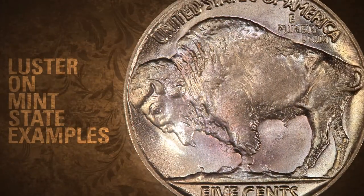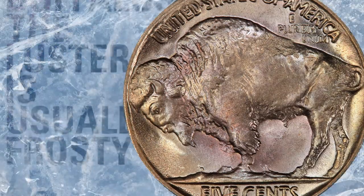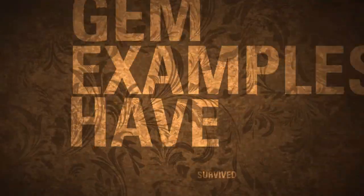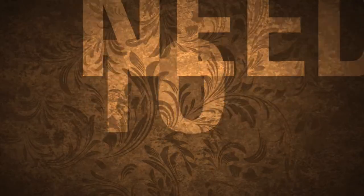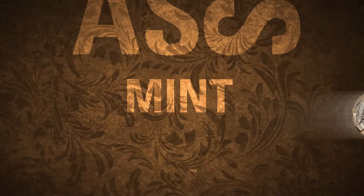Luster on mint-state examples is usually good, and like other 1937D buffaloes, the luster is usually frosty. Some gem examples have survived. Prospective buyers need to be very careful of sliders — lightly circulated coins that attempt to pass as mint-state.